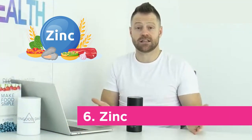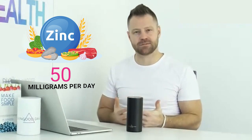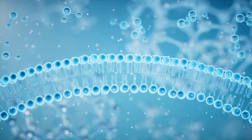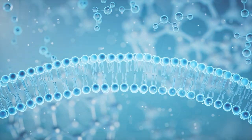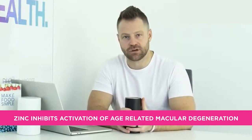Number six: zinc. Zinc slows the progression of macular degeneration according to studies. You can take up to 50 milligrams a day, though around 30 milligrams is a practical amount. Using quercetin alongside zinc helps get it into the cells for better absorption, avoiding imbalancing other minerals. Zinc has been shown in studies to inhibit activation of age-related macular degeneration, and it also boosts the immune system.